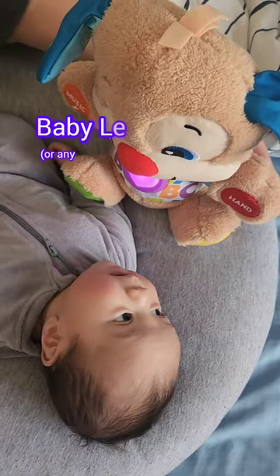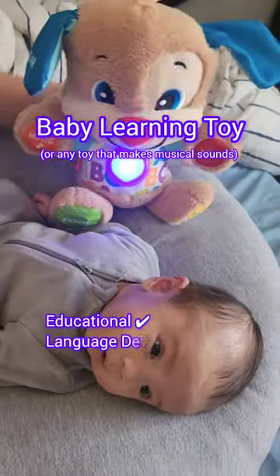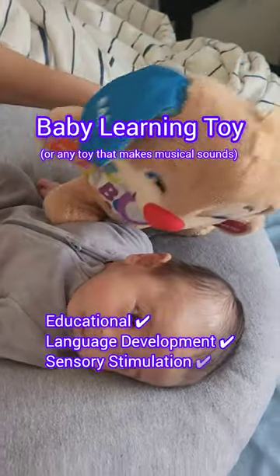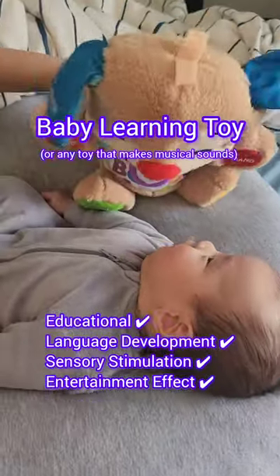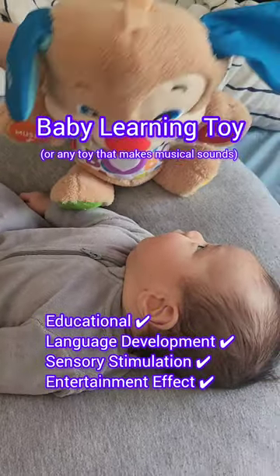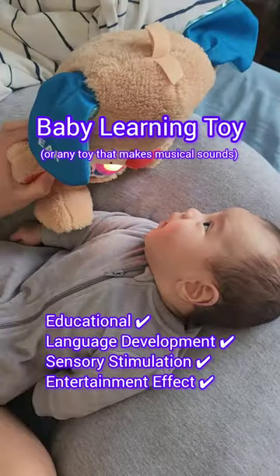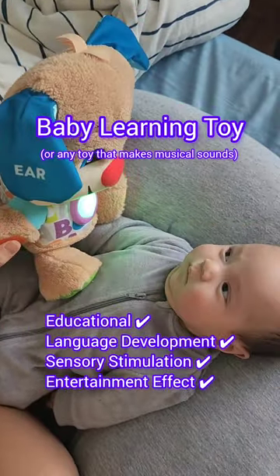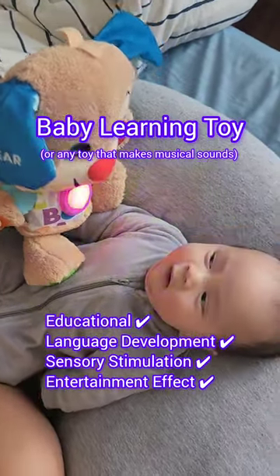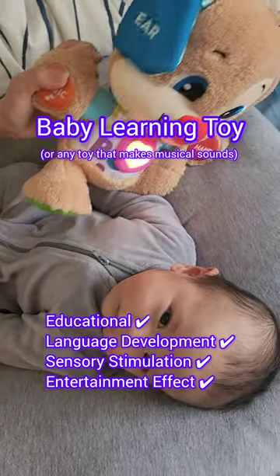Activity number five: playing with a baby learning toy or any educational toy. I love this puppy plush toy because it introduces numbers, colors, and shapes through interactive play, promoting early learning in a fun way. Furthermore, this type of toy plays songs, phrases, and sounds which can help babies learn words and phrases, supporting early communication and language development.